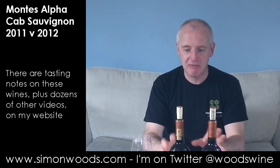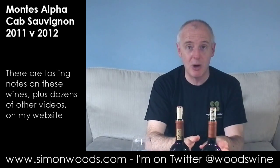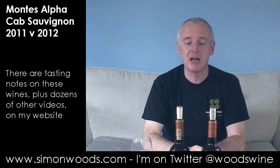They're different vintages: 2011 and 2012. I thought it would be interesting to try them next to each other. In 2011, Chile has been described as a viticultural paradise — the sun shines, it's dry, not much fungal disease, and if your vines get thirsty, there's lovely snow melting on the Andes flowing down for irrigation, which is what they've done in 2011. 2012 is the first vintage they've tried without irrigation. Let's see what the difference is.